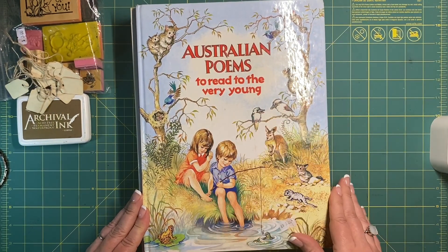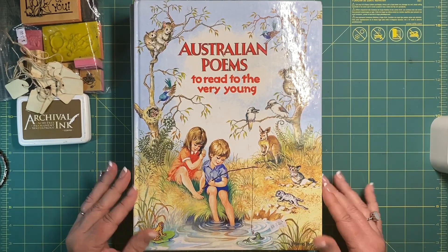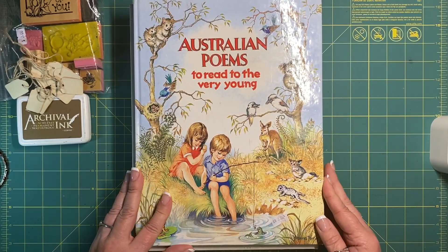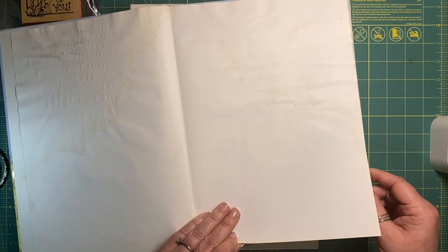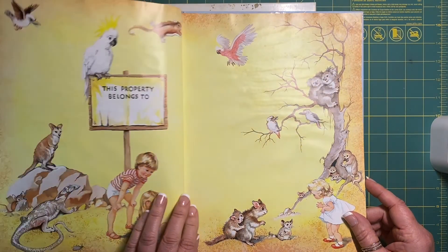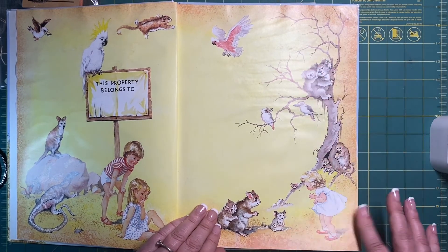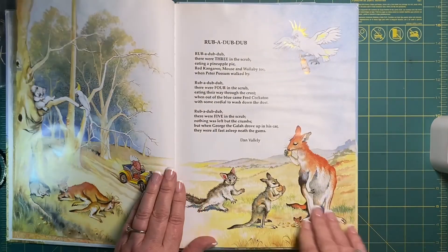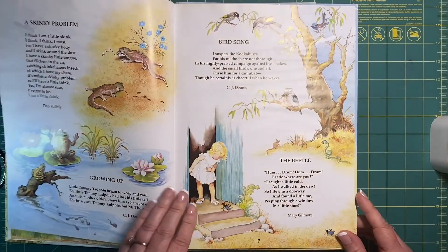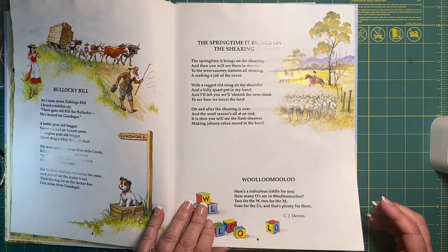Then I found this cute little Australian Poems to Read to the Very Young. The cover just absolutely drew me in, though it's a shame I can't really do much with that. It's from 2002, it's got some nice blank pages — something's been spilt on it, so it's already nicely aged, starting the process. It's got some lovely images — beautiful koala bears. Lots of really lovely images that I can fussy cut around and use. I want to do some Australian journals.